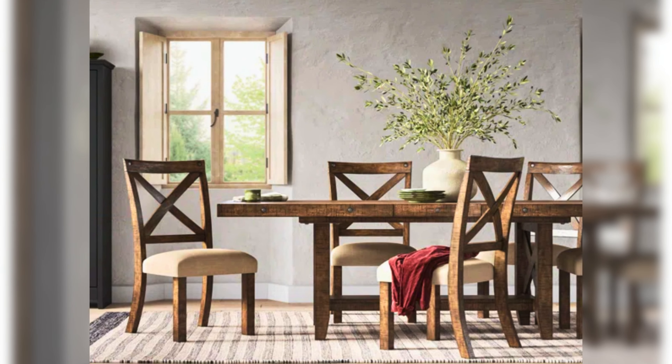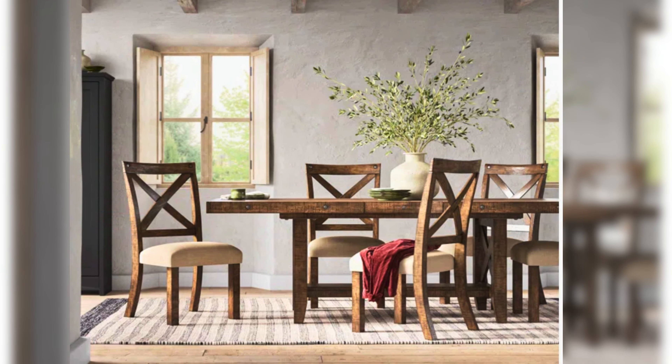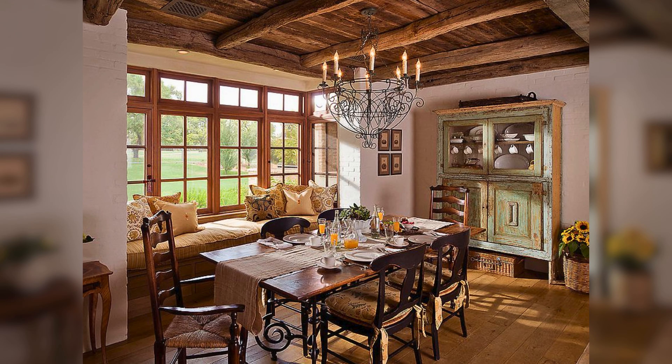Next, pull up the dining chairs. Mix and match wooden chairs for a cozy, lived-in feel. Think farmhouse or vintage styles. Combining different styles and finishes can make your dining room look unique and welcoming.